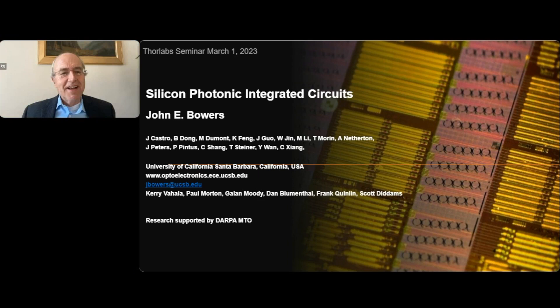Thank you, Garrett. That's a very nice introduction. I'm glad to describe the excitement and all the new advances happening with silicon photonic integrated circuits. It's a very exciting time, and next week at OFC there'll be lots of presentations in this general field. I want to acknowledge the students listed here who did a lot of this work, and much of the work was also done by Lin Chang, who's now a professor. I also want to acknowledge professors Karevahal at Caltech, Paul Morton, Galen and Dan at UCSB, and Frank and Scott at NIST, as well as DARPA MTO, particularly Gordon Keeler, for supporting this research.